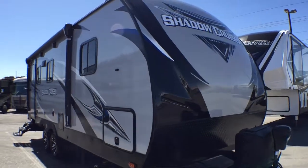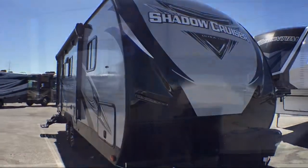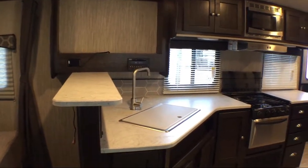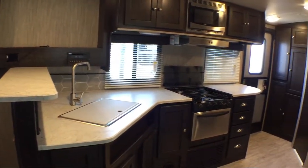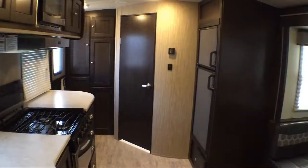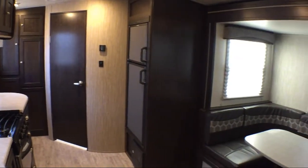At Blue Dog RV, treating customers like family and offering the best deals around has always been our priority. Our staff will give you the relaxed, knowledgeable service you deserve. Whether you're looking for a fifth wheel, travel trailer, motorhome, or any type of RV to get your adventure started.